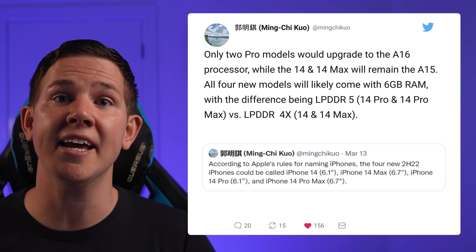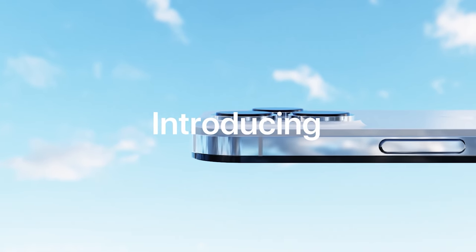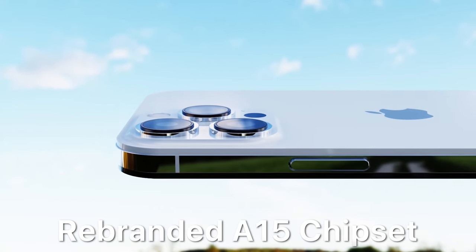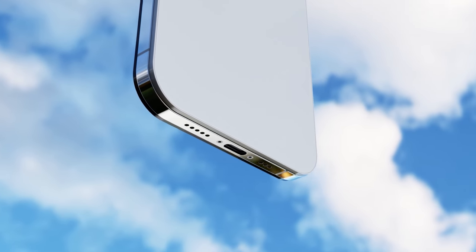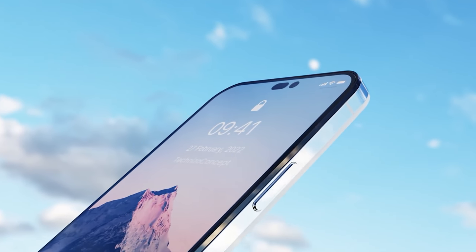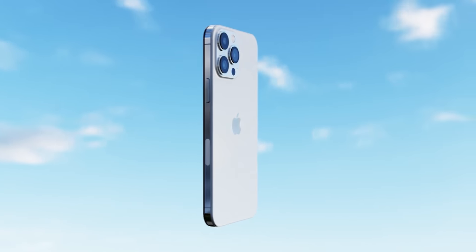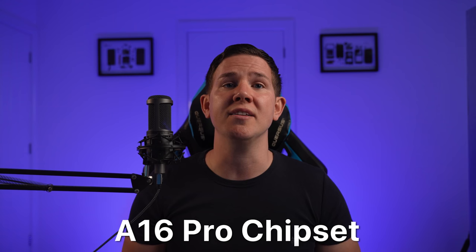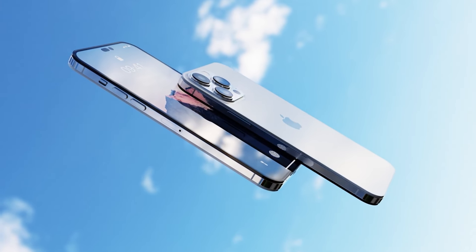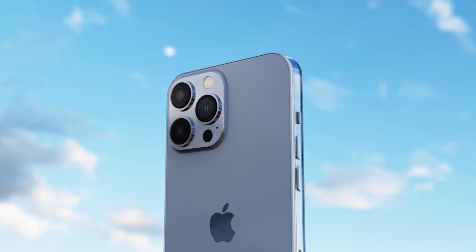Ming-Chi Kuo told us last week that the lower-end iPhone 14 models are going to use the same chipset as this year, and now Mark Gurman is backing that up further. He says the iPhone 14 and iPhone 14 Max will use the A15 Bionic again, although Apple will rebrand it as the A16 chipset to try to avoid backlash. The new chipset — now called the A16 Pro — will be reserved for the iPhone 14 Pro and Pro Max. While people see this as a bad thing, it should reduce the cost for the lower-end models, and the global chip shortage may have left Apple with little choice.